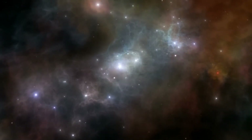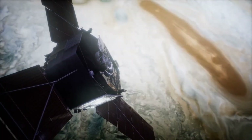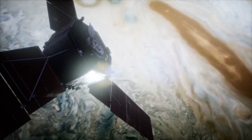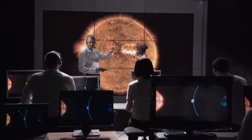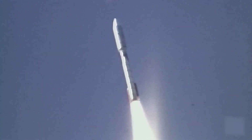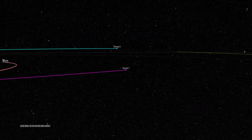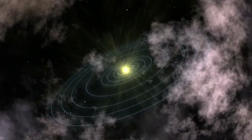However, there was a catch — this alignment occurred only once every 176 years. Faced with such an exceptional opportunity, NASA acted quickly, and just 15 days apart, they launched two identical spacecraft, Voyager 1 and Voyager 2, in the summer of 1977, with the aim of taking advantage of this cosmic alignment. Little did they know that these twin explorers would break all records in the history of space missions.